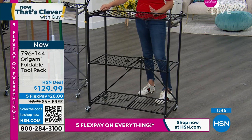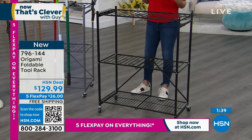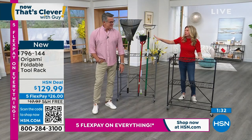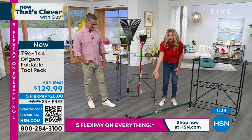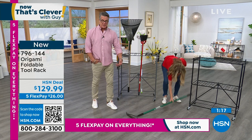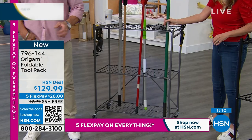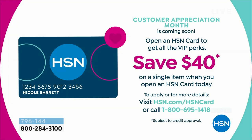You're getting a 50-pound weight capacity, three shelves, 18 holes, and hooks on the side. At $129.99, if you get a brand new HSN credit card today, we'll drop that to $89 because we're giving you $40 when you sign up. Your flex pays are also $40 less across the board. Call now — we rarely do the $40 deal, so it's a really, really good opportunity.